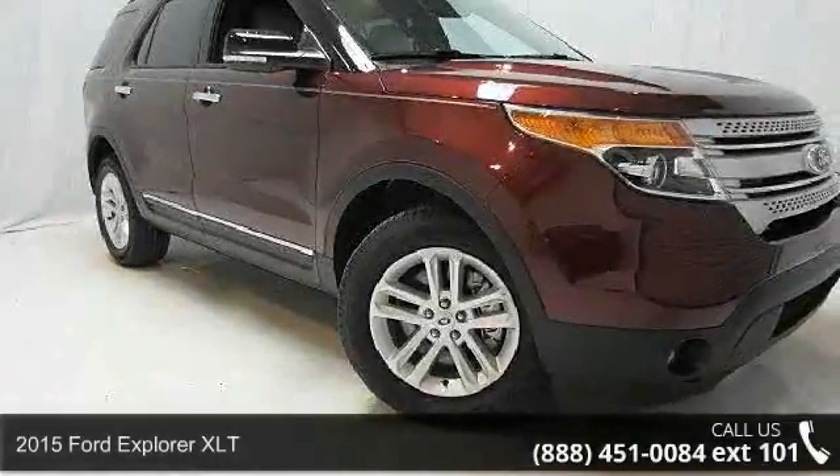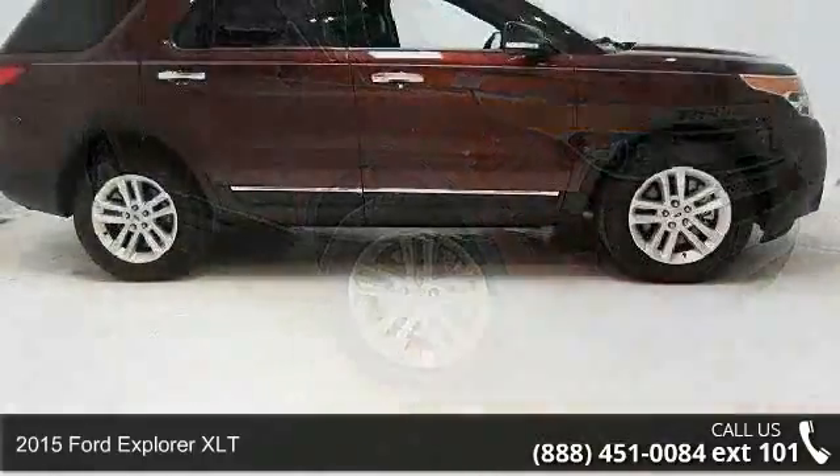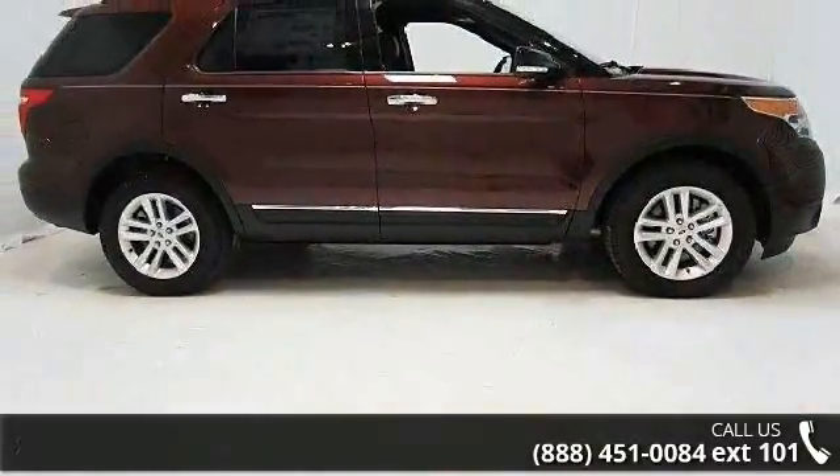Imagine yourself in this 2015 Ford Explorer XLT. If you are looking for a first-rate auto, this one could be yours today.